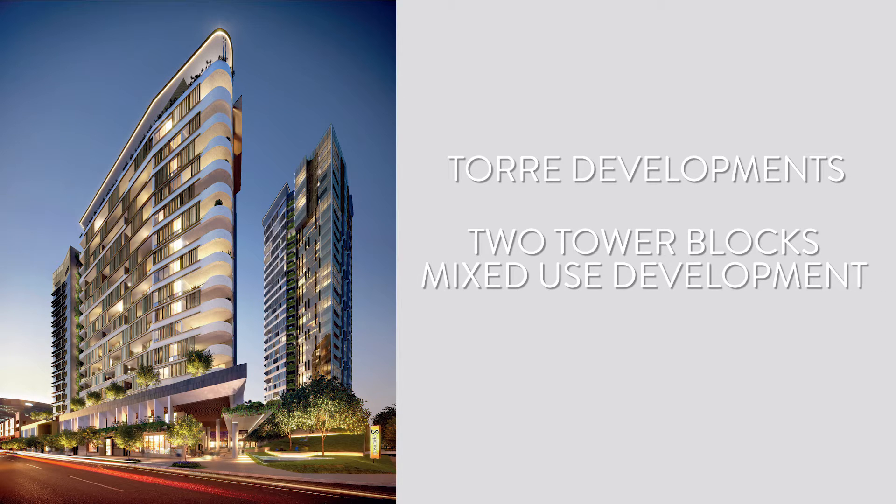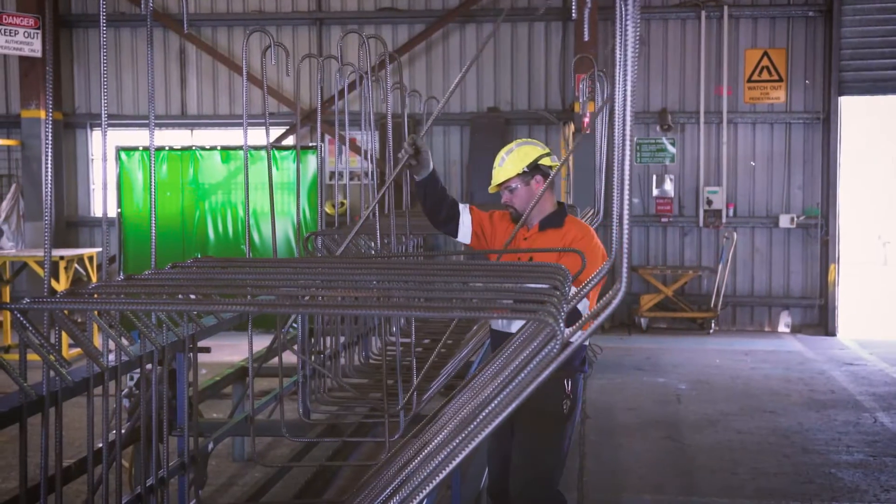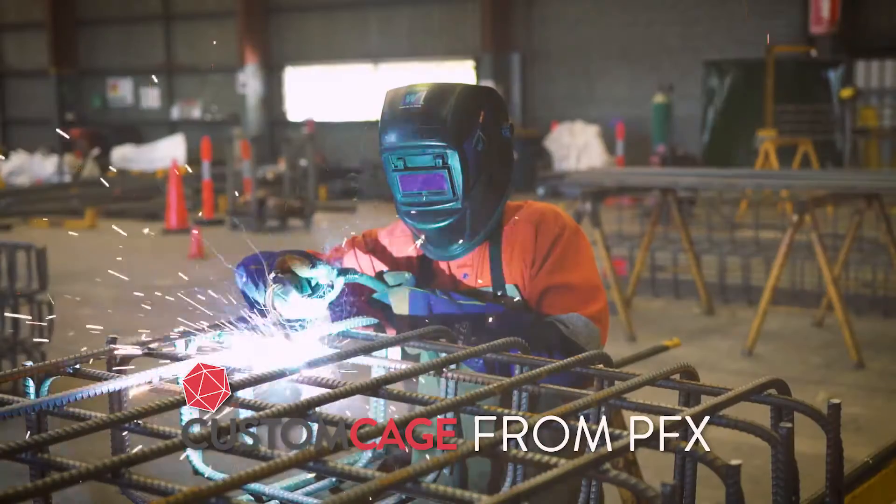And that's exactly what Torre Developments needed for a spectacular new mixed-use development in Newstead, Brisbane. The unique design called for something special, and PFX could supply it with Custom Cage.